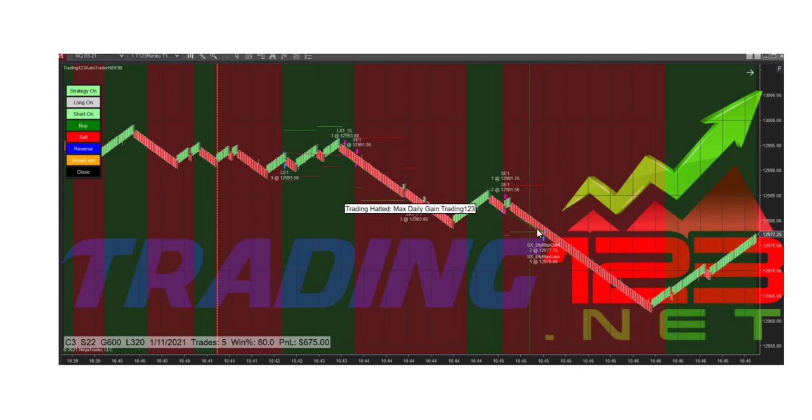It got short again, hit its profit target, and we got our $675 gain. We missed out on probably three to four hundred dollars on this reversal — could have reset the strategy right away and caught it — but we were quite happy with the trade. It goes back to discipline. We're two for two to start the day and we made our daily goal.